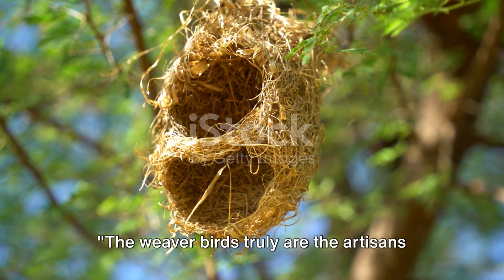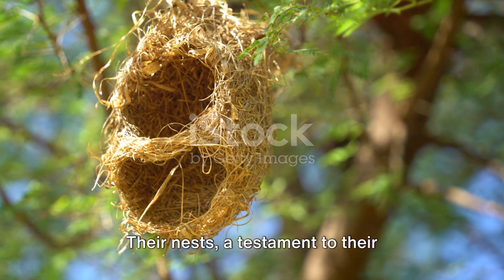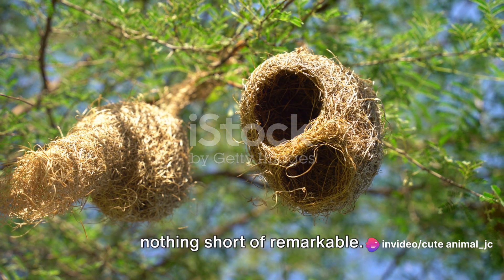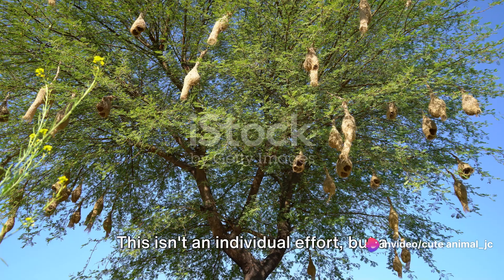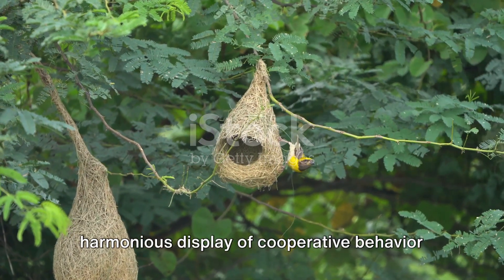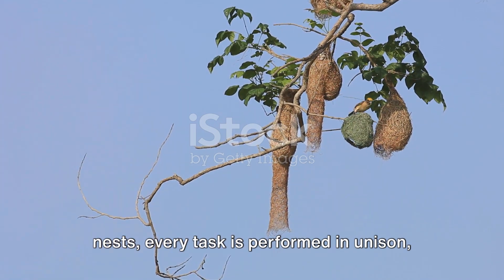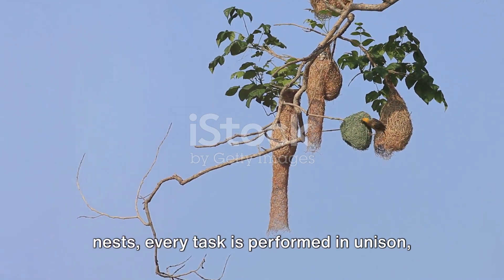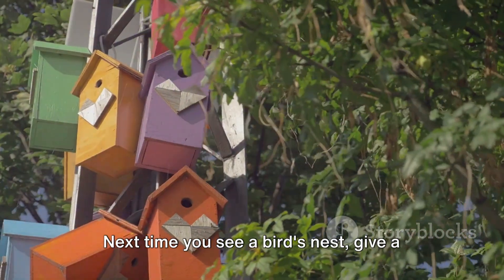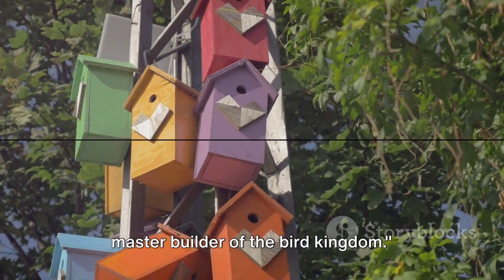So not only are weaver birds master builders, but they are also team players. The weaver birds truly are the artisans of the avian world. Their nests, a testament to their intricate architectural prowess, are woven with such precision and complexity it's nothing short of remarkable. From gathering materials to weaving the nests, every task is performed in unison, highlighting their superb teamwork. Next time you see a bird's nest, give a thought to the weaver bird, the true master builder of the bird kingdom.